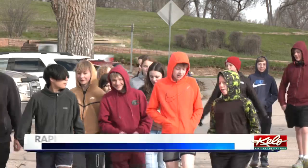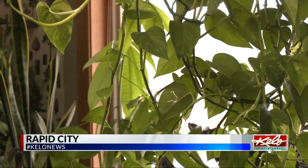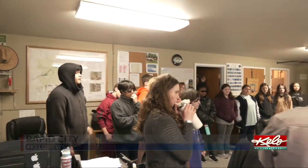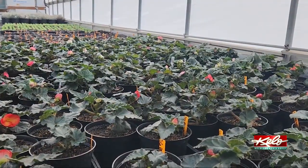Seventh graders in Mrs. Simpson's family and consumer science class traded in their classroom for a greenhouse. It's a chance to see all the flowers that will soon be planted in city parks and to also learn about horticulture.